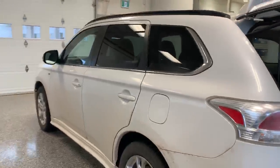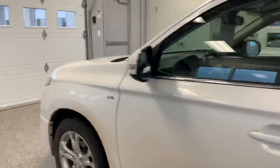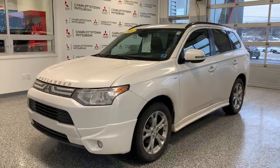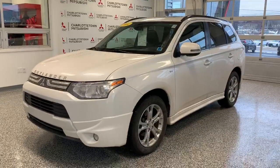advanced all-wheel control system on the market. It still has powertrain warranty left until 2024. It's priced at $19,988 with about 108,000 kilometers on it.